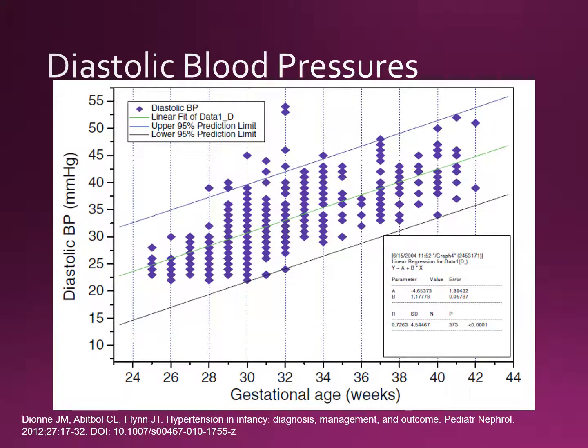Some reasonable diastolic blood pressures which you may consider average are shown on this graph. Diastolic blood pressure is shown on the y-axis and gestational age in weeks on the x-axis. In general, diastolic blood pressures also increase with age, and it's not abnormal for a 26-weeker to have a diastolic blood pressure around 25 millimeters of mercury.